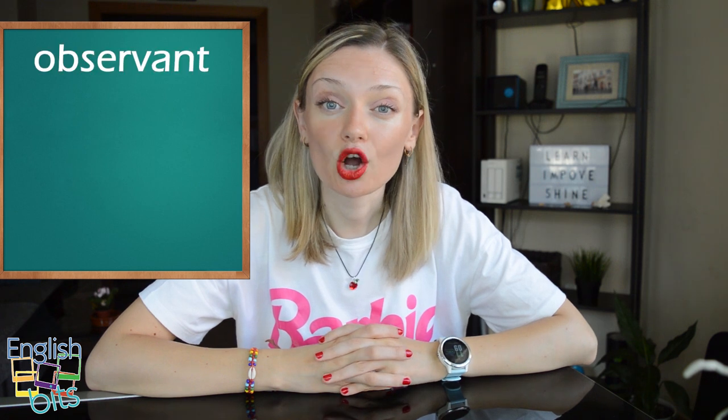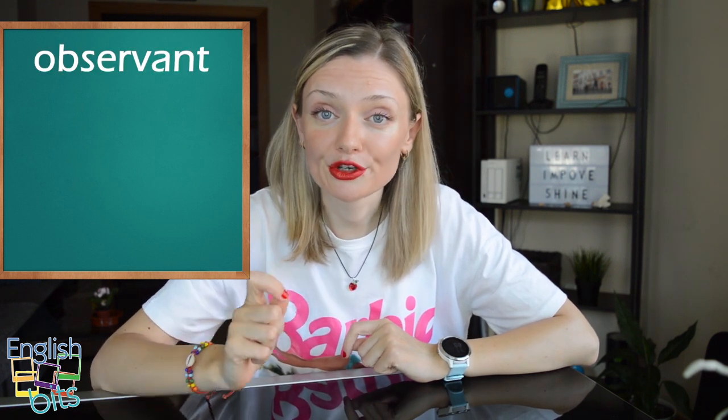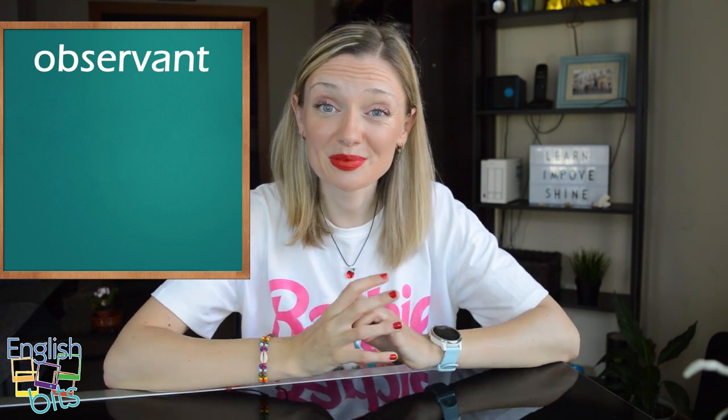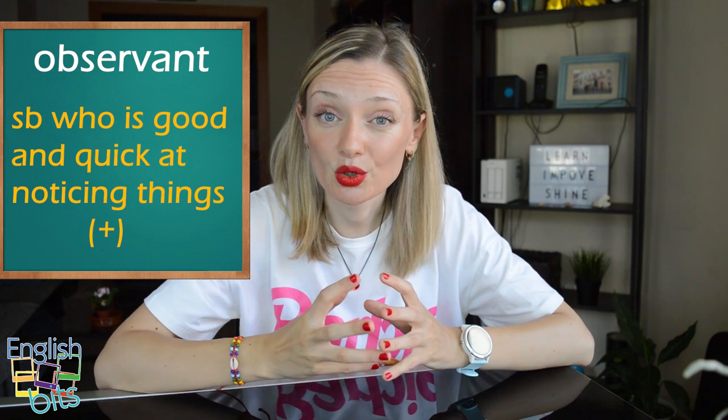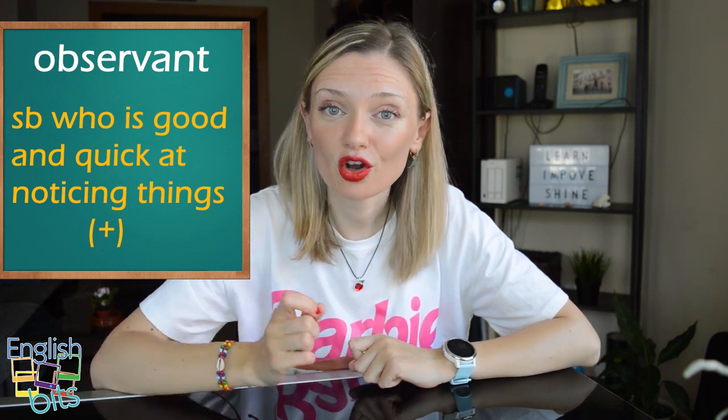And now let's start with our positive adjectives. The first positive adjective we're going to learn is 'observant.' We use this adjective to describe somebody who is good and quick at noticing things. En castellano sería alguien observador.